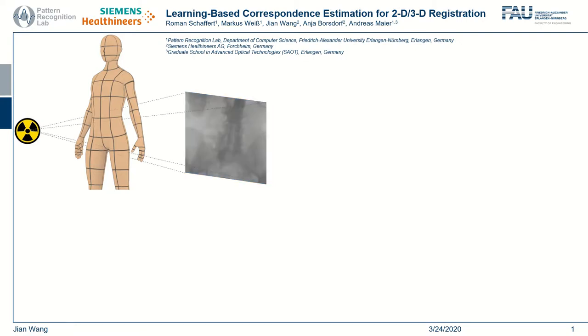During the X-ray guided intervention, we can virtually place a 3D volume to the patient position and render it as an image from the X-ray source to the detector. Image registration is usually required to ensure the accuracy of such a 2D-3D image fusion.